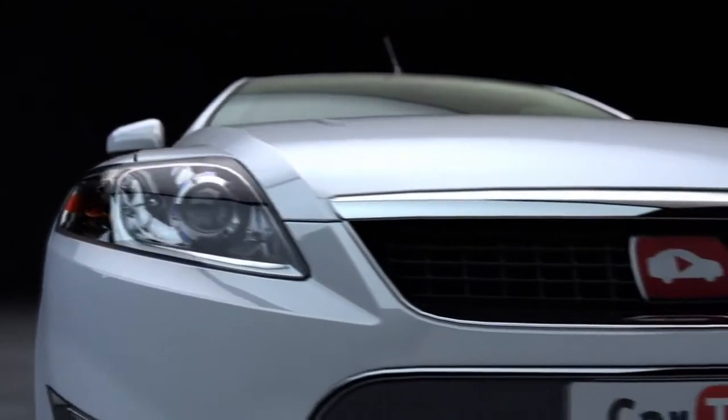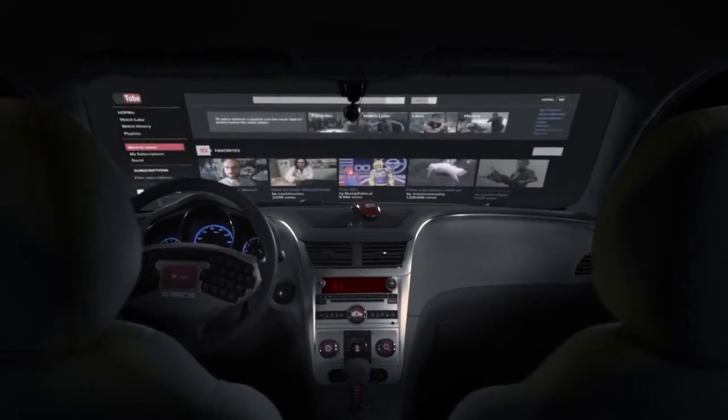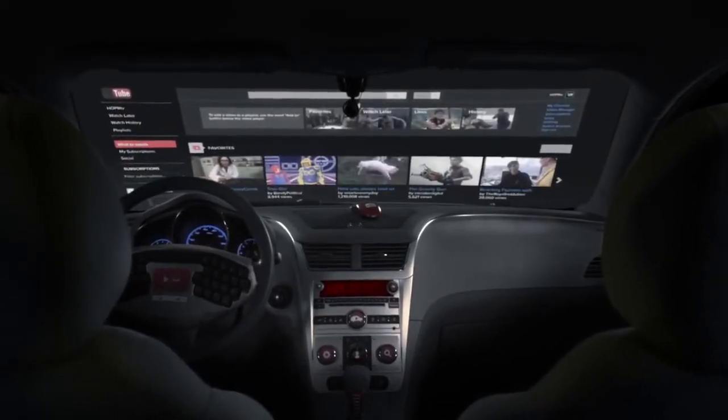Introducing CarTube. We start with a car and then add YouTube to it, combining all your favorite features for a seamless experience.